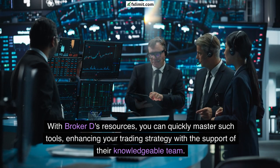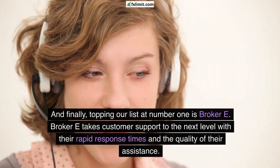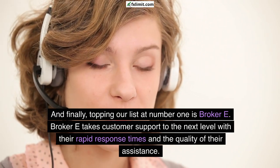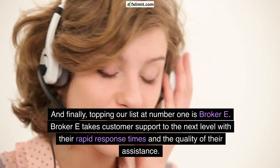The Apex Trend Indicator is a powerful asset for identifying market trends and making informed decisions. With Broker D's resources you can quickly master such tools, enhancing your trading strategy with the support of their knowledgeable team. And finally, topping our list at number one is Broker E, which takes customer support to the next level with their rapid response times and the quality of their assistance.